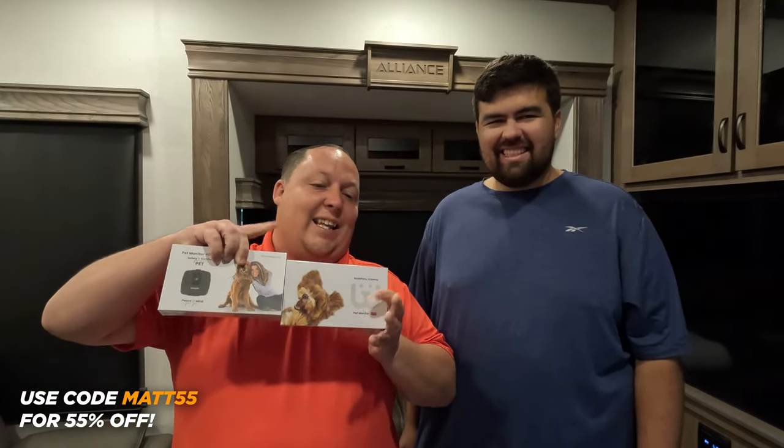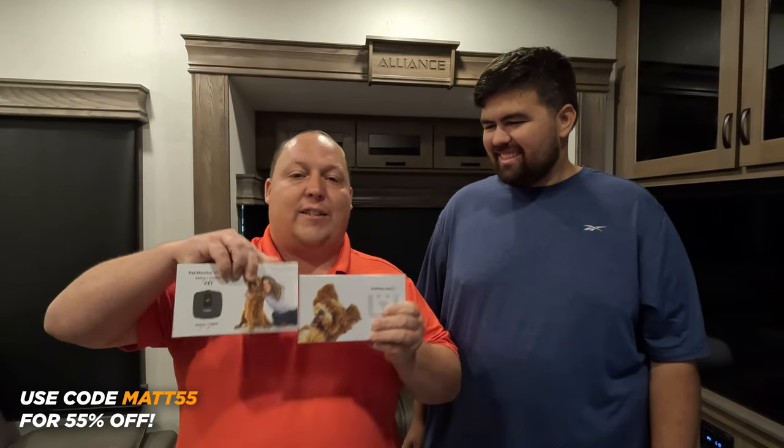It does plug into your RV, but there's also a built-in battery. So it is going to alert you when your RV lost power, your RV's getting too hot, it's getting too humid. It's a rechargeable battery that will last four to six days. There's also the Pro Edition that has GPS tracking and safeguard with geofencing.